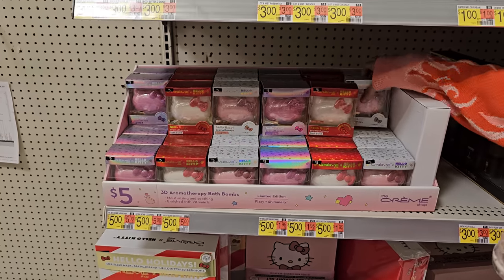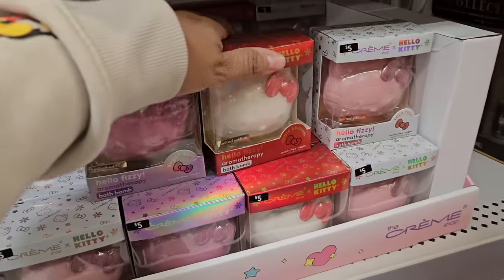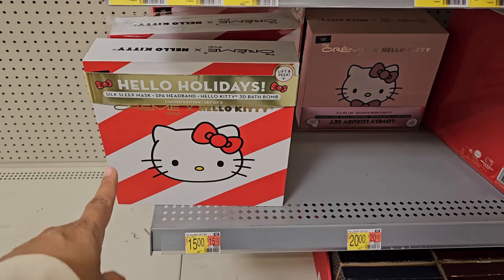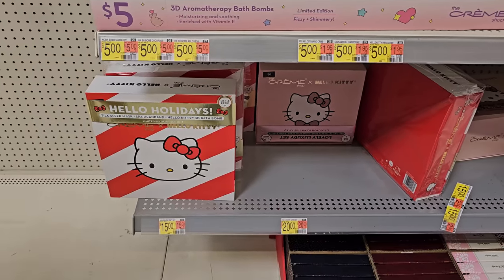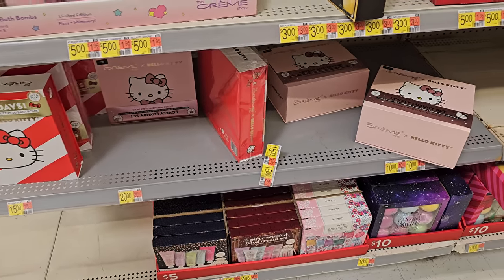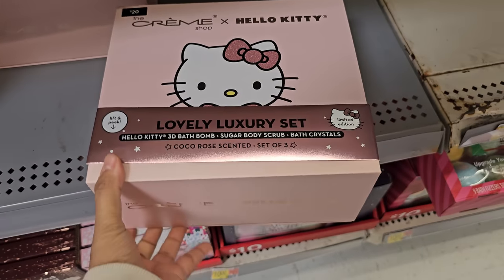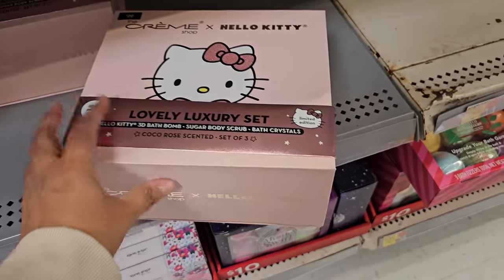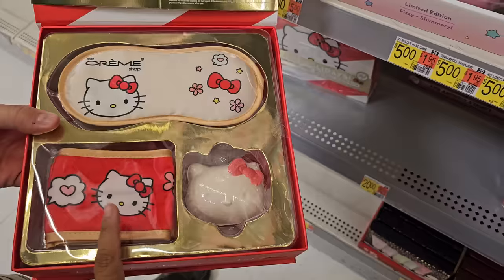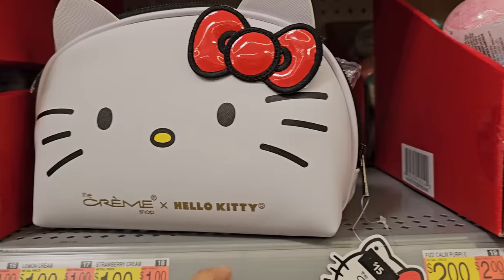The Creme Shop is here at Walmart — normally we find this in TJ Maxx and Marshalls, we never see it here. The bath bomb aromatherapy — many options to choose from. 15 bucks — I want to say this is cheaper here than TJ Maxx and Marshalls. This is $20 — the Creme Shop one. You get bath crystals, bath bomb, sugar body scrub. This is 15. They're a little different from TJ Maxx and Marshalls — 15 here. I think this is cheaper at TJ Maxx and Marshalls. This one.